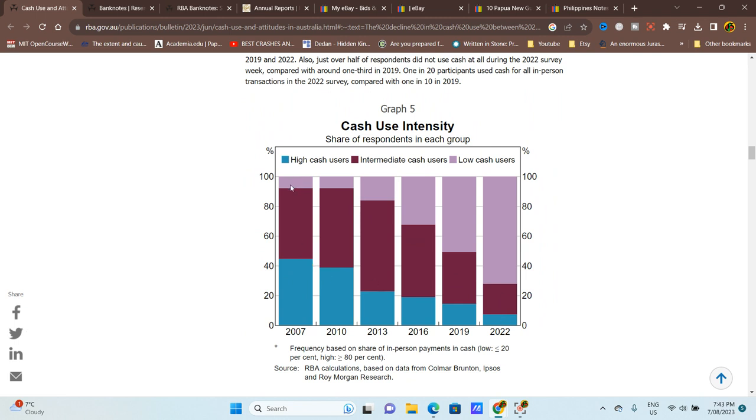Low cash users went from about 8 percent up to about 75 percent — they're now dominant. A lot of those would be younger people. High cash users would have been elderly people not used to the internet or cards — many have passed away or transitioned to digital payments. Younger people have grown up using card and internet payments, so someone born in 2010 would have no issue with that.